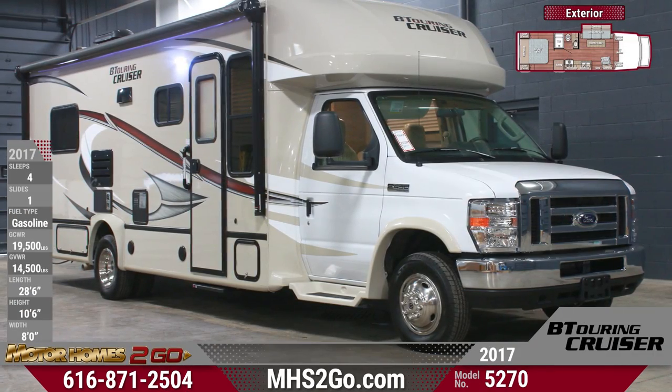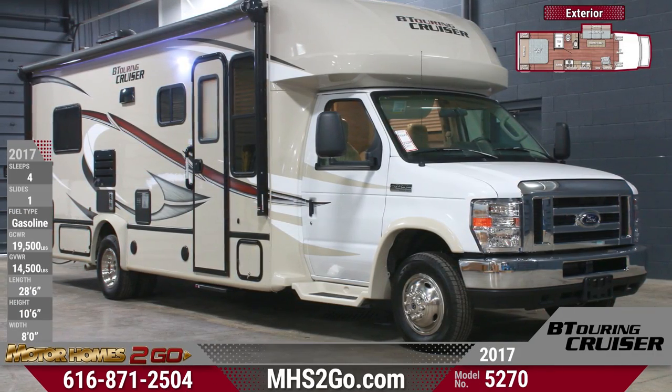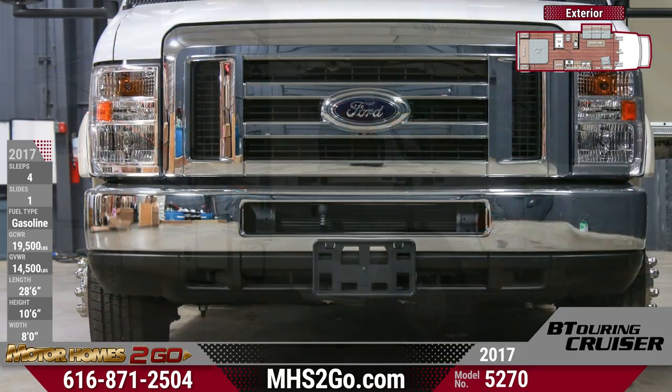When you want comfort and agility in one high-value package, you want a BT Cruiser 5270. Find yours today at Motorhomes To Go.